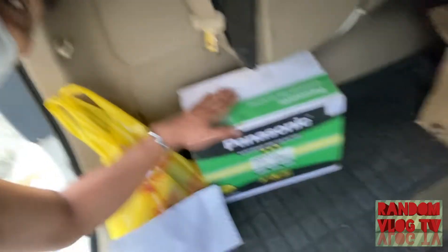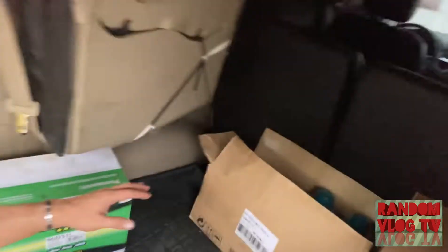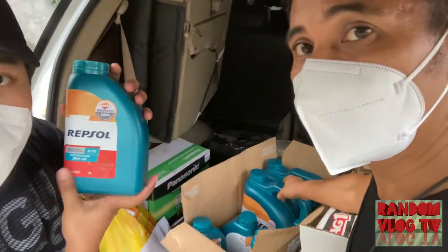We also got the car battery — so we got a car battery, guys. And also the Repsol oil — this one is Repsol Elite 10W40.